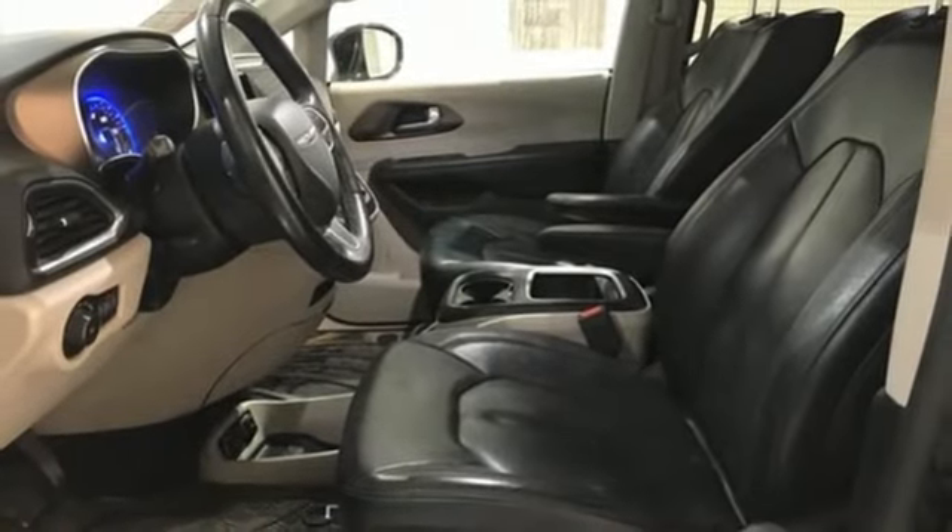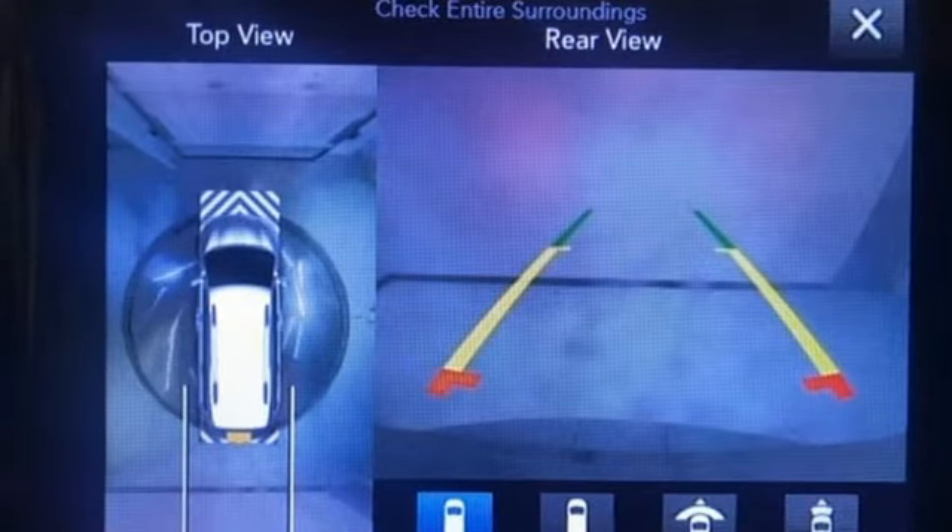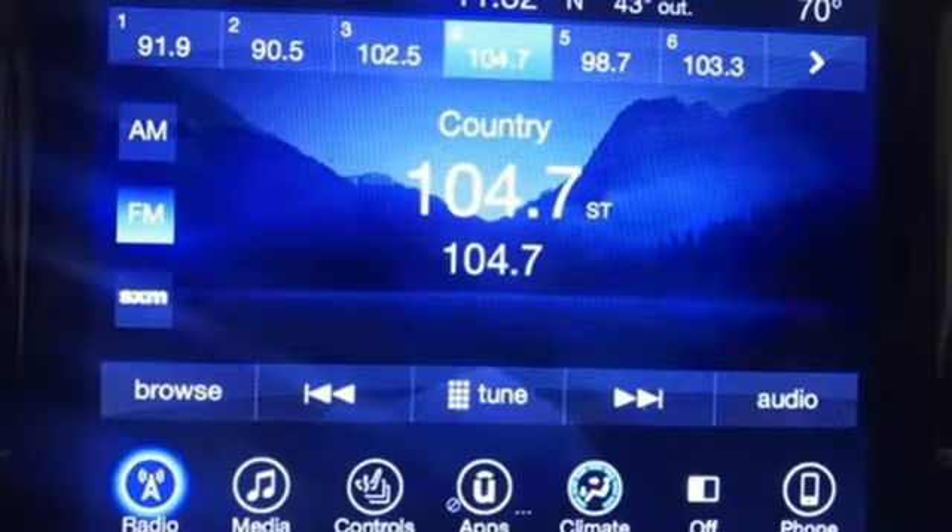Dual zone climate control, V6 engine, hands-free lift gate, auto dimming rear view mirror, and automatic transmission.